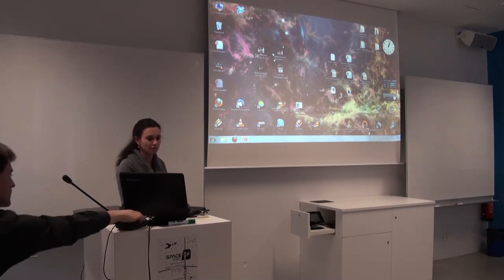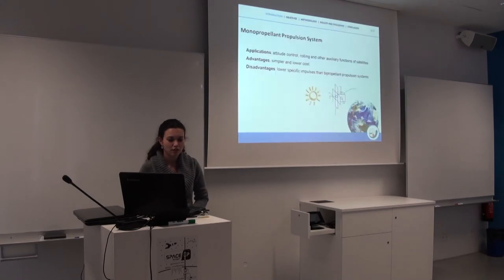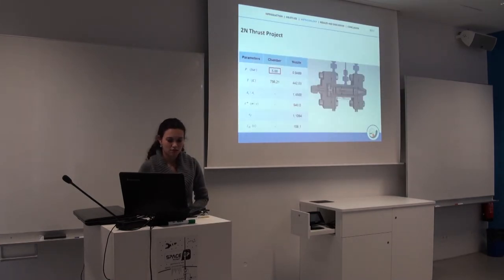An audience member asks to go back to the slide with the ISP table. They ask for a comparison of the ISP values against hydrazine on one side and cold gas on the other. The presenter notes that many people compare propellants using the density specific impulse parameter. The hydrogen peroxide density specific impulse is bigger than hydrazine's — 1.48 versus 1.40.